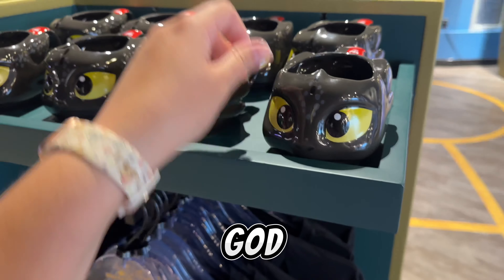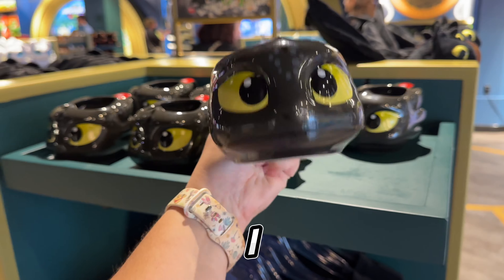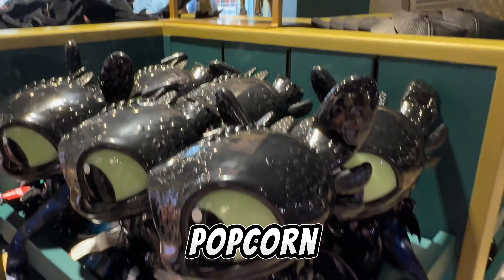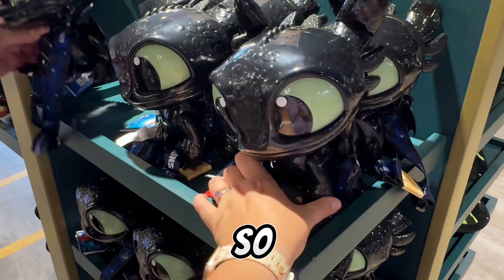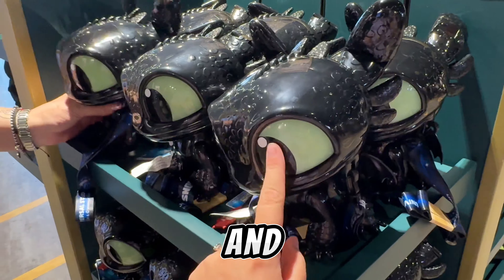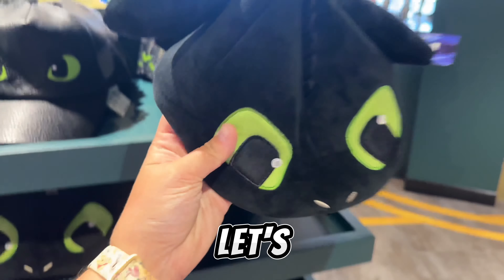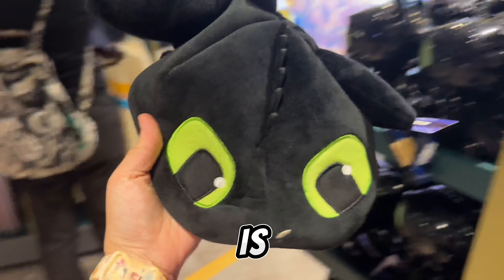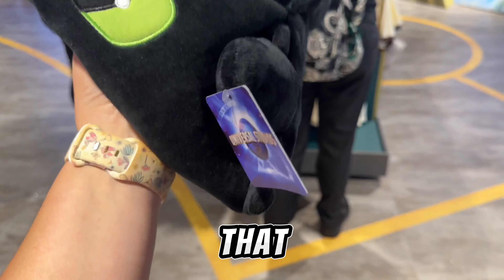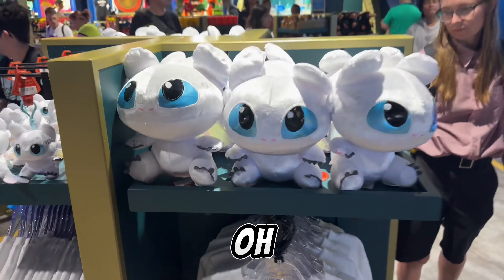Oh my god, why do I need this? It's so cute and it's $27 — it's a really nice mug. They even have a popcorn bucket! They sold it before at the Sparks but it seems like they got rid of it and now it's here, which is pretty cool. And look at this hat — it's kind of like a beret but it's Toothless, so cute, and it's $25.